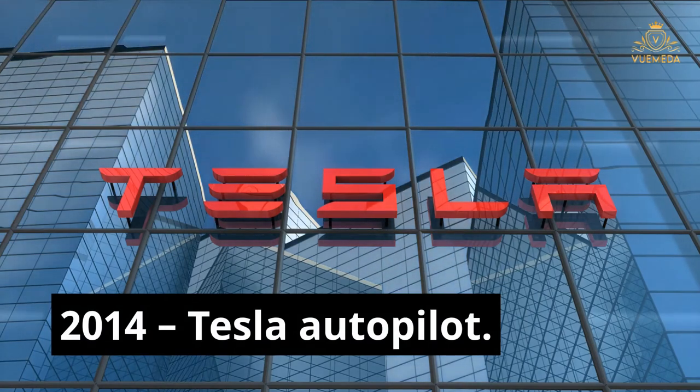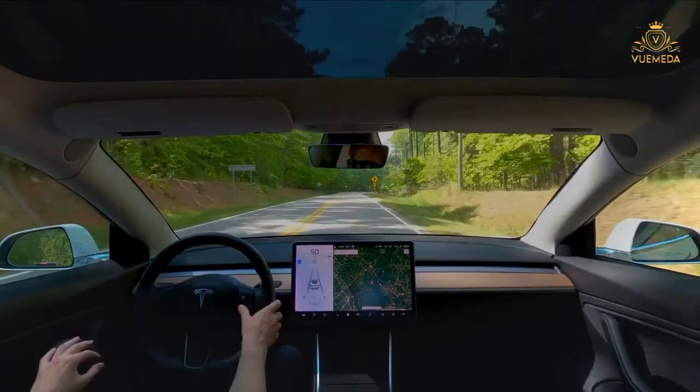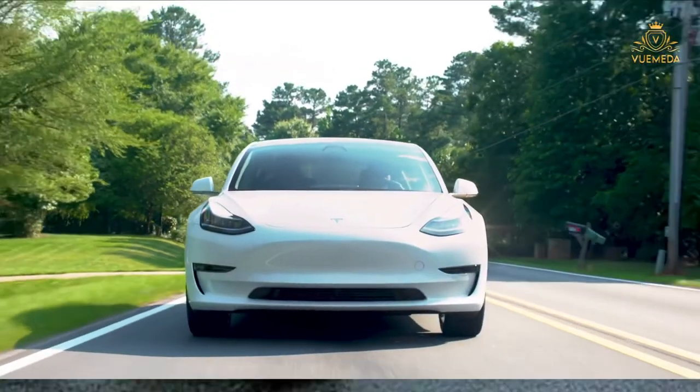2014 — Tesla Autopilot. Elon Musk was the first to offer Autopilot technology on the Model S. It's the first commercially available driver assistance that can steer the car and even change lanes on the motorway.